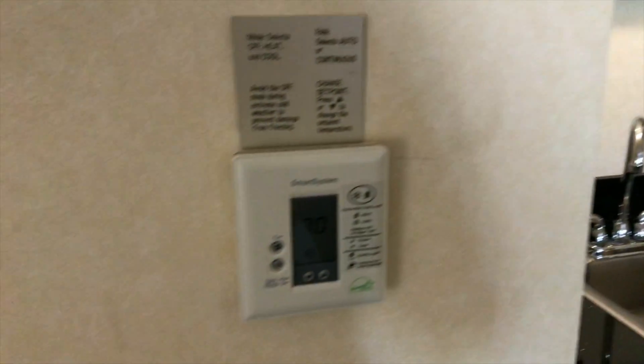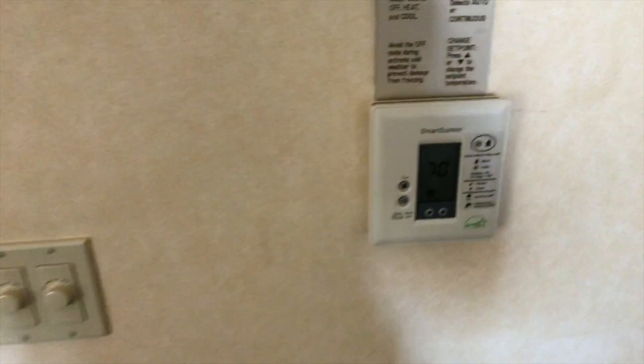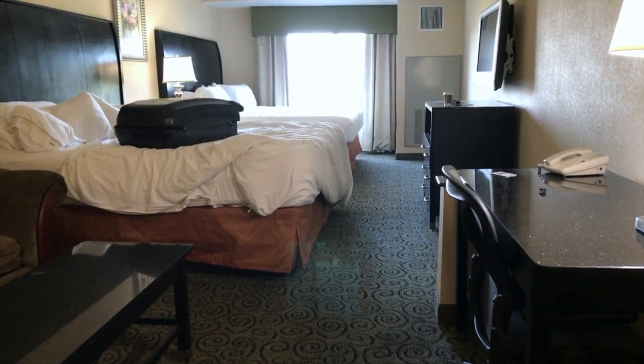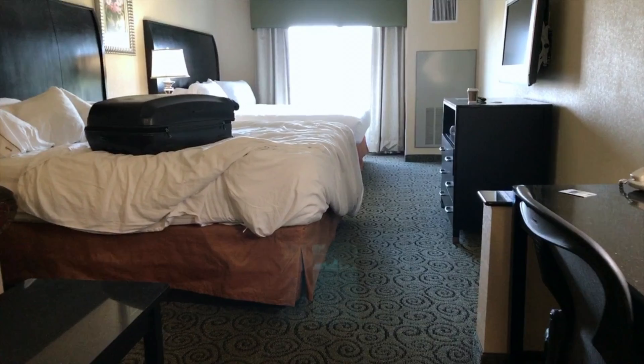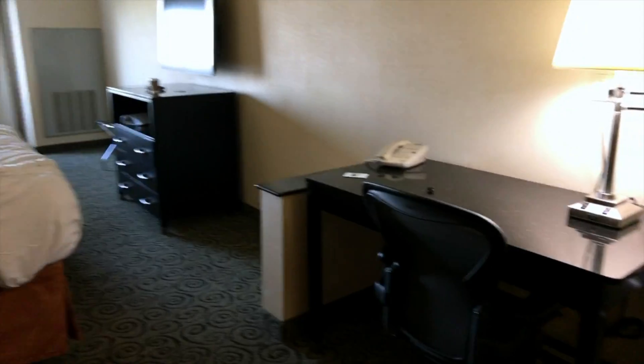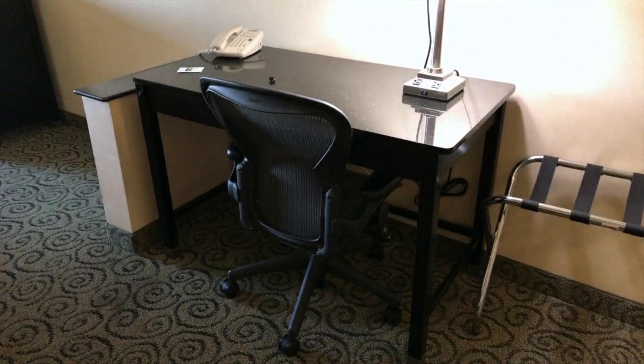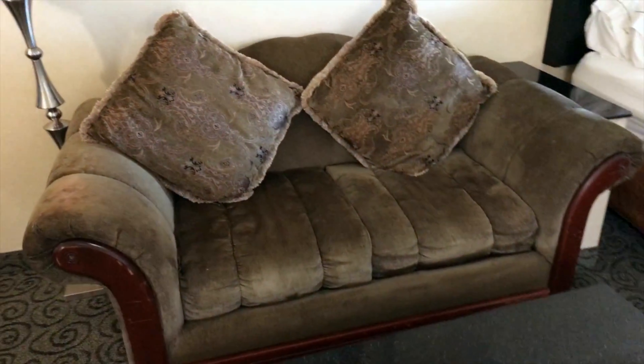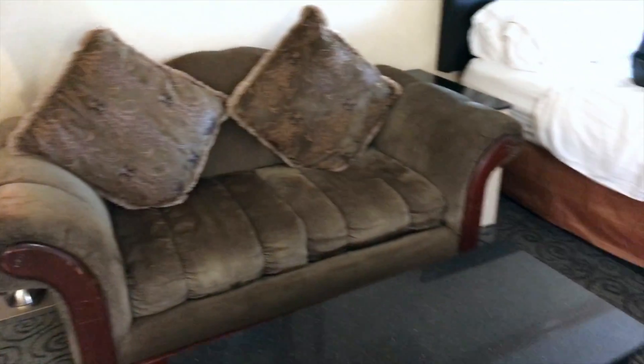Good air-con. This is a two king room. There's a workspace with a comfortable desk chair, luggage coffee table, and this delightful sofa — take a guess what decade we think it's from.